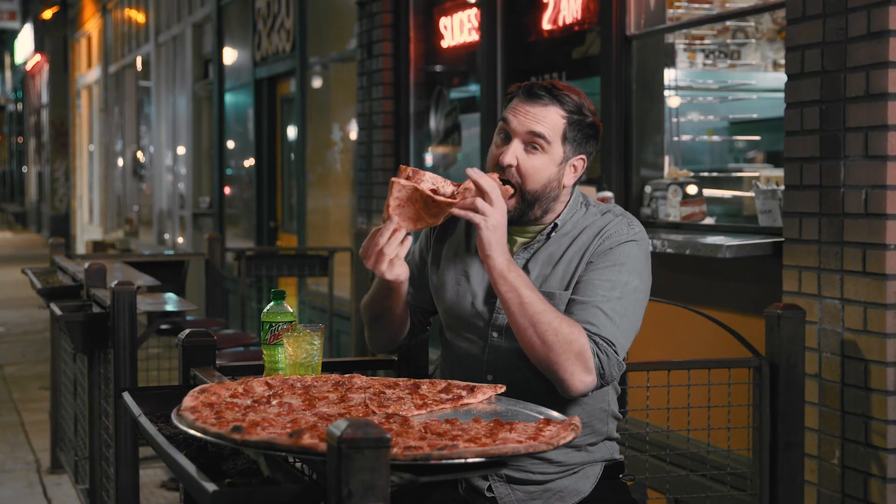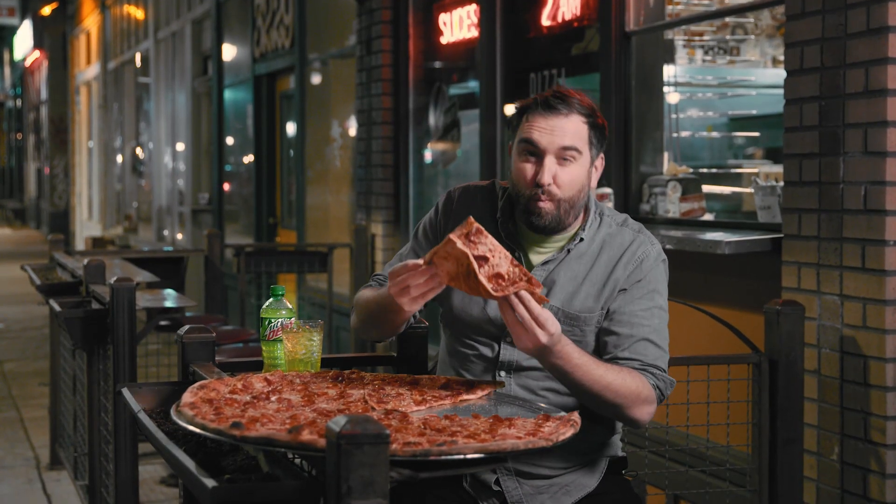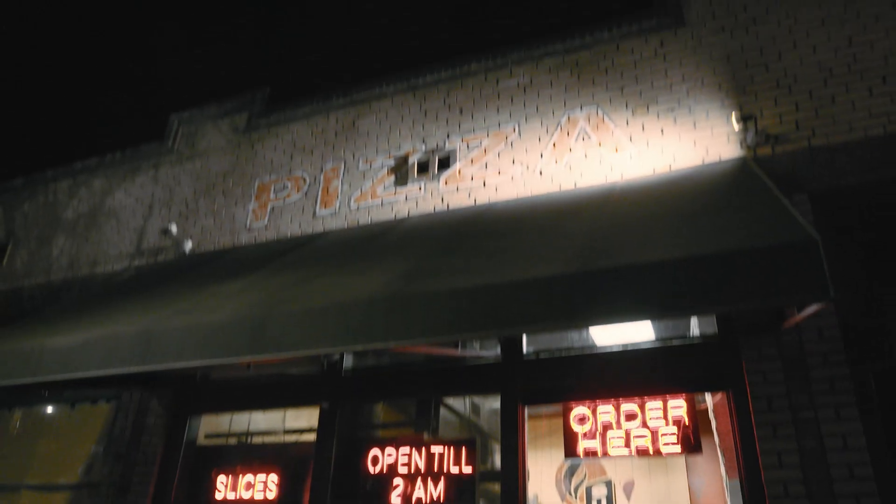Well done, everybody. That's it for this episode of Mountain Dew Quest for Extreme here at Fat Sully's in Denver. Thank you for tuning in, Dew Nation. See you next time.